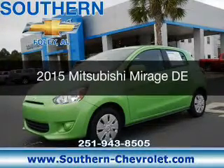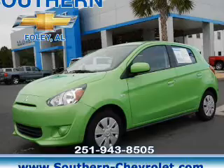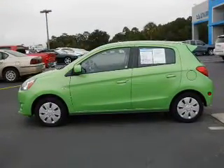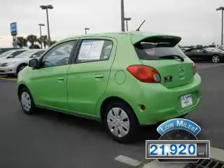This is a used 2015 Mitsubishi Mirage. It's powered by front-wheel drive and a continuously variable transmission. With fewer than 25,000 miles, this vehicle has a long road ahead.